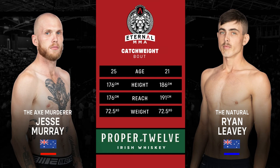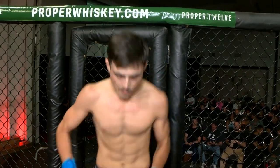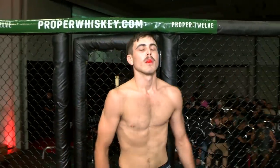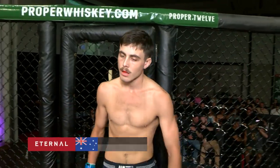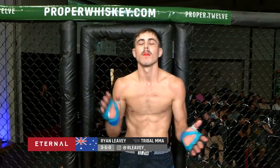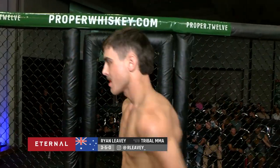And introducing to you first, fighting out of the blue corner, he weighed in at 72.5 kilograms and trains under Paul and Connor Birch out of Tribal MMA. With an amateur record of three wins for five defeats, ladies and gentlemen, put your hands together for Ryan the Natural Levy.